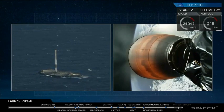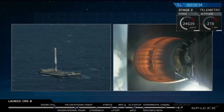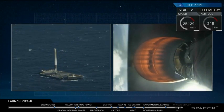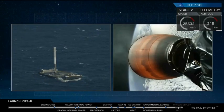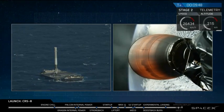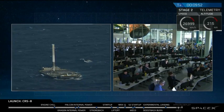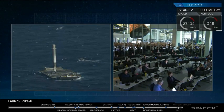Flight of the Falcon 9 second stage continues to go nominally. The Falcon 9 first stage has successfully landed on the barge in the Atlantic Ocean. There was a lot of excitement in the SpaceX mission control in Hawthorne when it touched down.